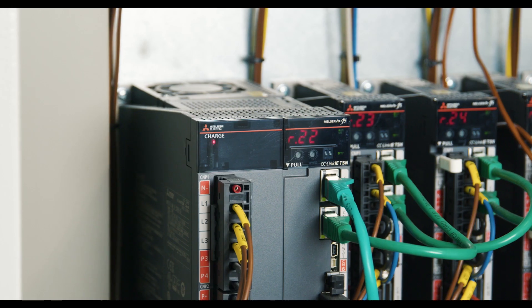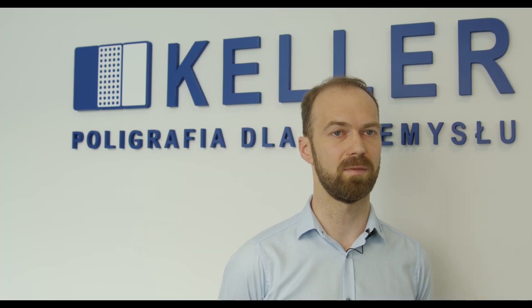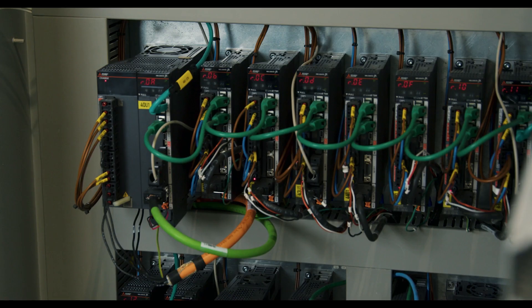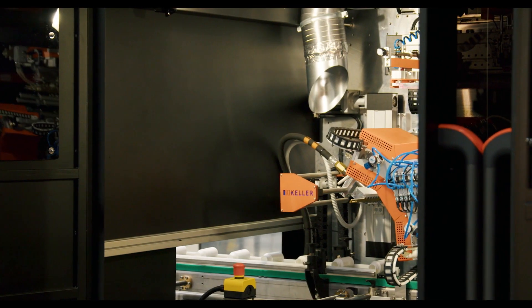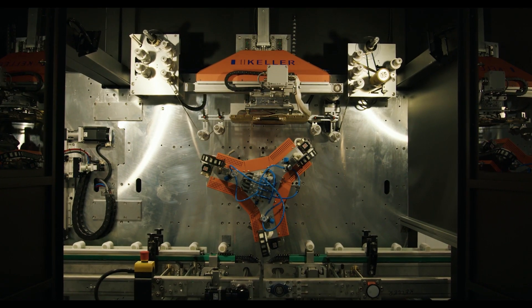The chosen protocol needed to have the capability to synchronize up to 128 servo drives. We made the decision to utilize the MR-J5 series, controlled by the RD78GHV module, which uses the CC-Link IE-TSN protocol. The implementation of time-sensitive networking provided us with the capability to simultaneously support multiple protocols and prioritize them within a single network, thanks to the network convergence capability that TSN offers. We will also be able to connect additional vision sensors in the future, allowing us to easily expand the system.